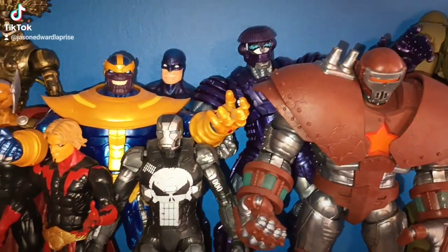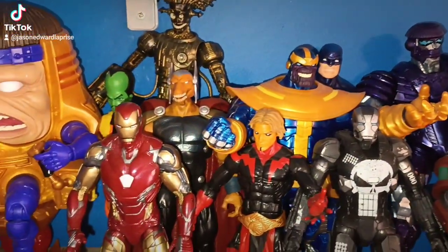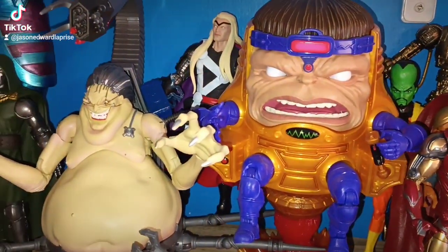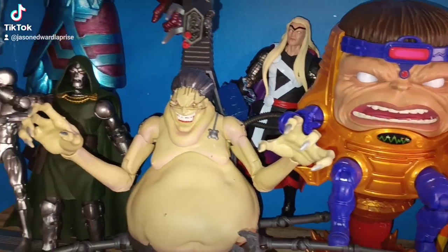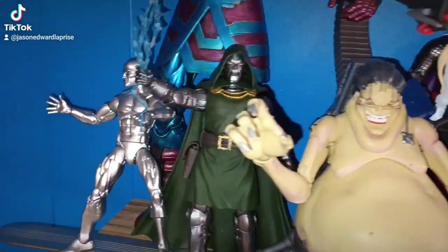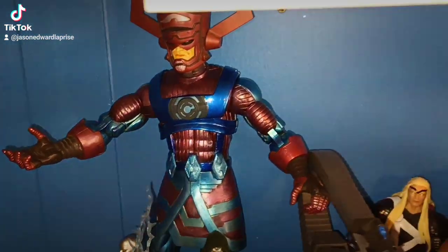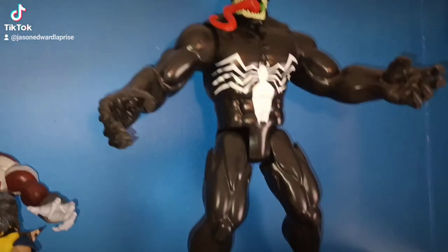There's some more Marvel Legends right here — Mojo, love that Mojo, and MODOC. Silver Surfer, Doctor Doom, and there's my custom Galactus right there. Then come over here, there's my Venom.